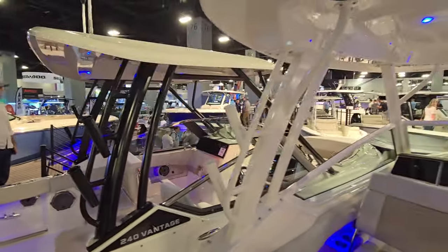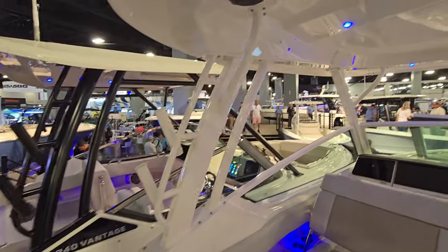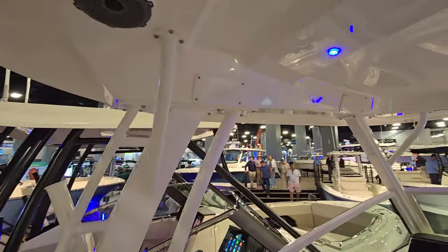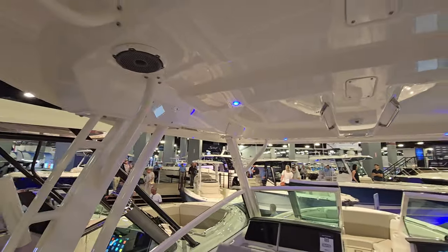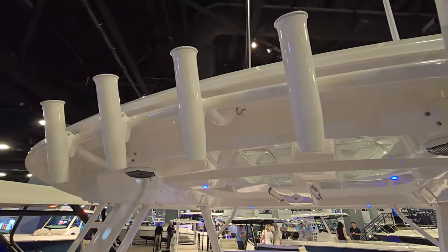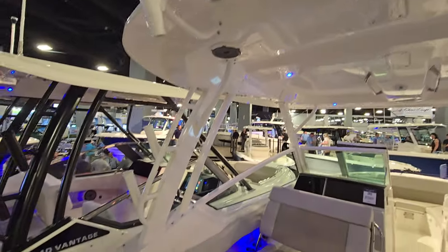Hard top, so you never have to put the bimini up and down — absolutely love it and never want to be without that hard top. Because these are so structurally rigid, you can actually stand on top of them and they will support your weight and anybody else you want to put up there. Really really amazing boats.